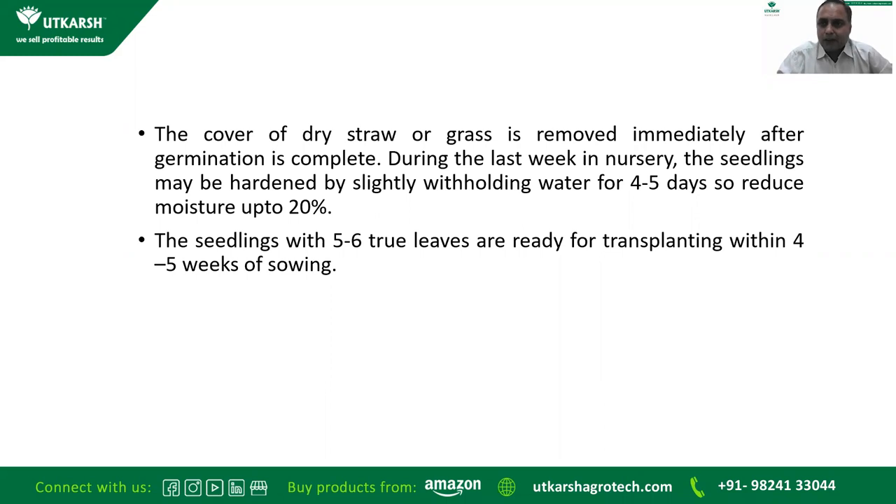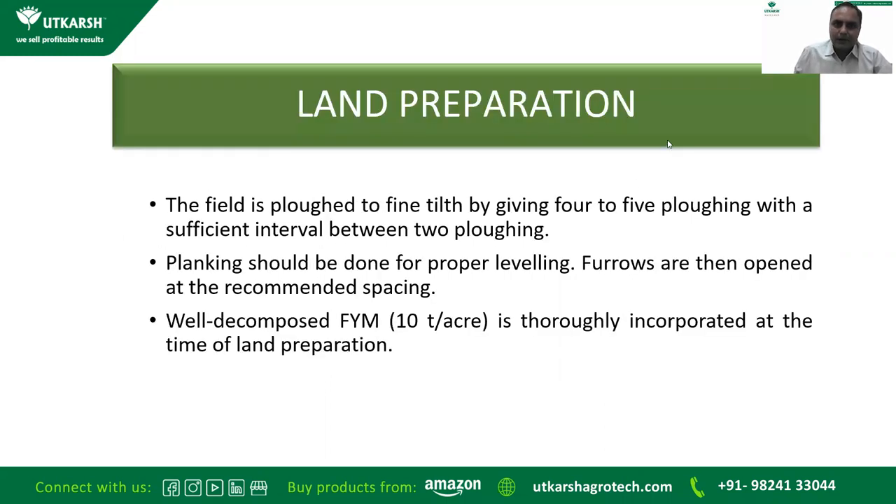During the last week in the nursery, the seedlings may be hardened by slightly withholding water for four to five days, reducing moisture by about 20 percent. This will result in very good healthy roots and good stem formation. Seedlings with five to six true leaves are ready for transplanting within four to five weeks of sowing.